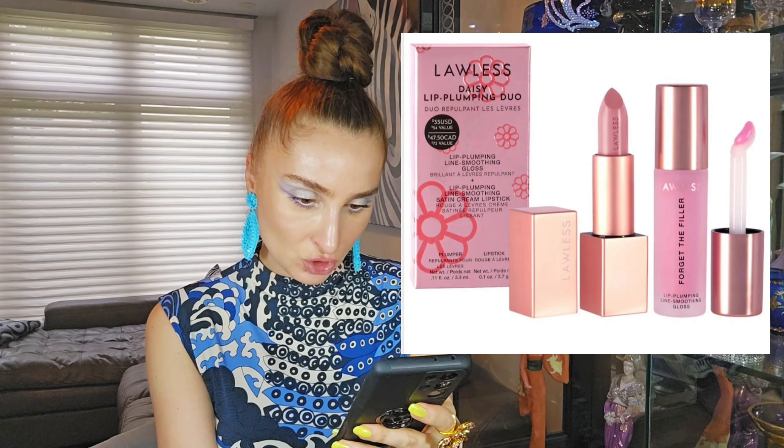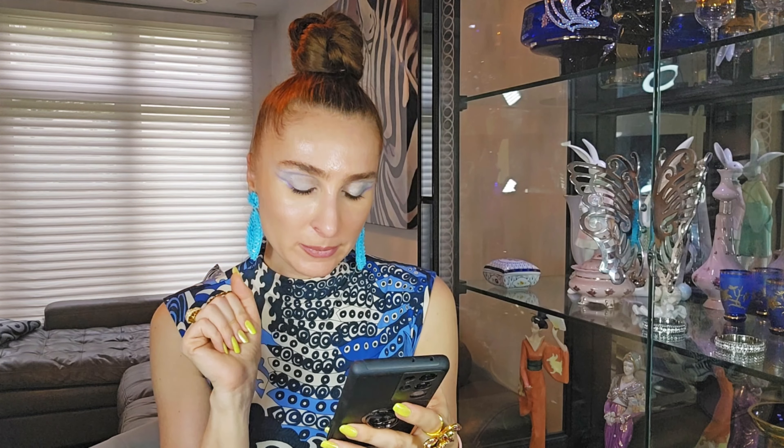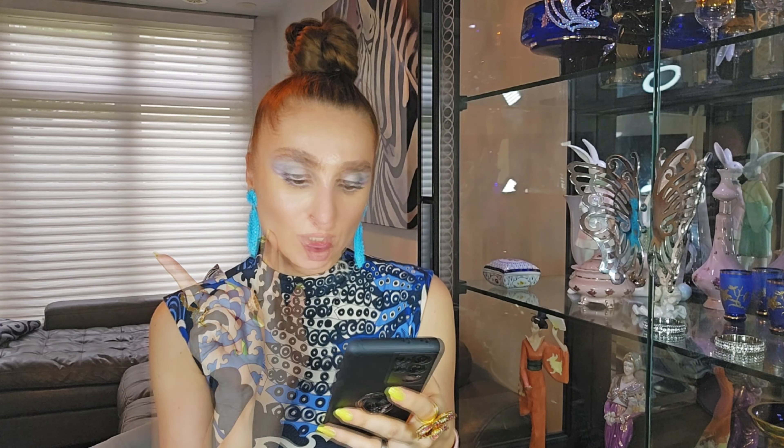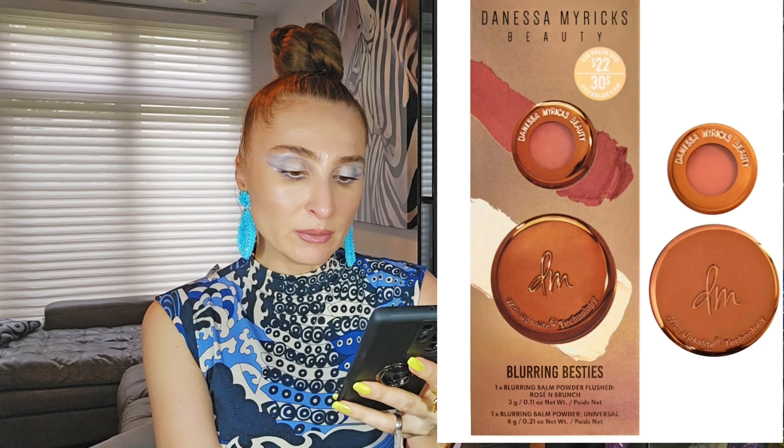There are a lot of new sets at Sephora. One that caught my eye is from Lawless — a lipstick and gloss set, both full size, for $35 American dollars on Sephora's website. Great value if you want to try the brand. Another good set is from Danessa Myricks Beauty — a mini Yummy Skin Blurring Balm Powder and Universal mini Yummy Skin Blooming Balm Powder in flushed rose and blush, for only $22 Canadian dollars. If you've never tried it and want to test it, this is a nice set to pick up.